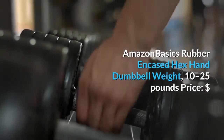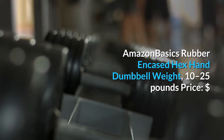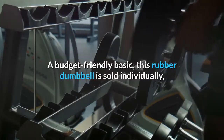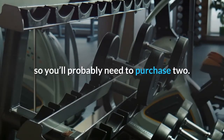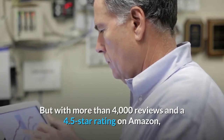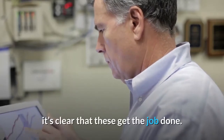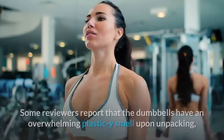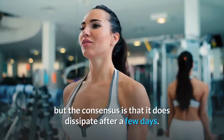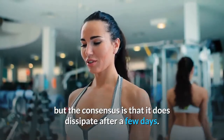Amazon Basics Rubber Encased Hex Hand Dumbbell Weight. A budget-friendly basic, this rubber dumbbell is sold individually, so you'll probably need to purchase two. But with more than 4,000 reviews and a 4.5-star rating on Amazon, it's clear that these get the job done. Some reviewers report that the dumbbells have an overwhelming plastic-like smell upon unpacking, but the consensus is that it does dissipate after a few days.